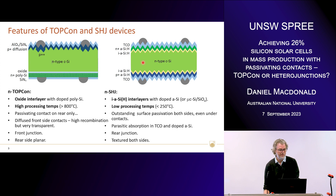Finally, the TOPCon cell has a rear planar surface — it's not textured — as opposed to heterojunction. That's not a coincidence, because it's rather difficult to get a very low recombination current on a textured surface with polysilicon films, as opposed to amorphous silicon films, which give amazing passivation on both planar and textured surfaces.